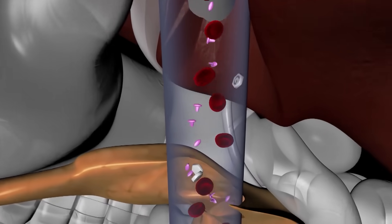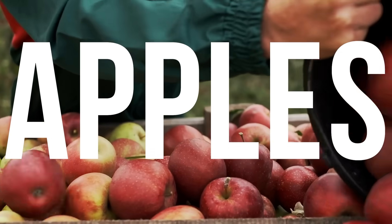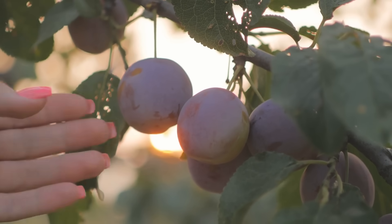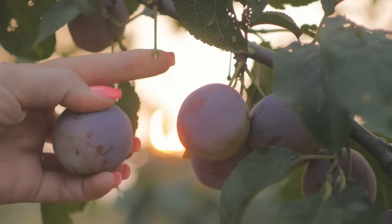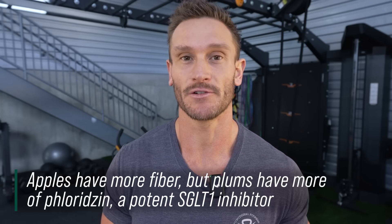Plums and apples have a high concentration of these compounds that block SGLUT1. When looking at the difference between a plum and an apple, an apple generally has a higher fiber content with the skin, so you get a positive effect there too. But plums pack a more powerful punch when it comes to the compound itself, making them a great option for reducing the amount of sugar that gets absorbed.